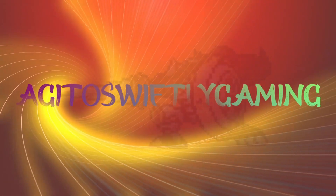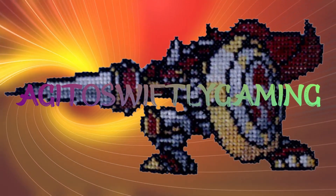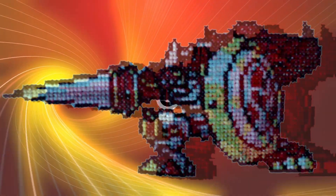Good day Tamers! Welcome back to Smart Action with me, Agito Swiftly. Now this is something we don't normally do here on the Agito Swiftly channel, but today will be the day that we do some advertising for some very cool and very interesting artists in the community.